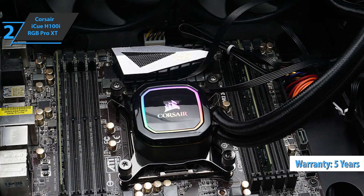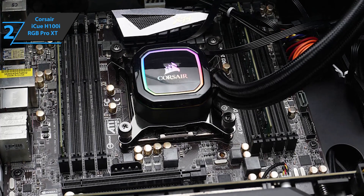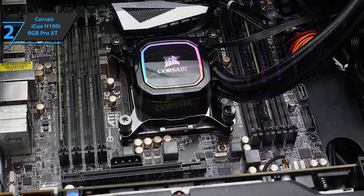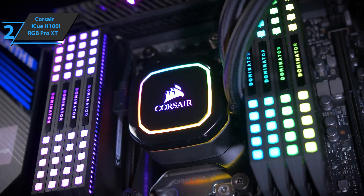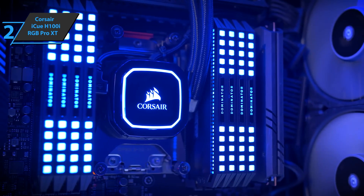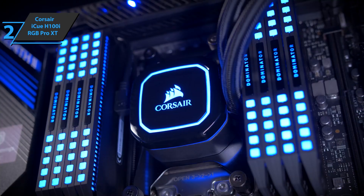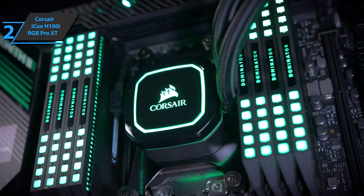Furthermore, the Corsair iCUE H100i RGB Pro XT comes with everything needed to proceed with installation in any of its compatible sockets. The configuration is nothing short of effortless. Even if you have no previous experience, you'll be able to mount the Corsair H100i RGB Pro XT without any problems. This is a quality product, and all we can do is recommend it.